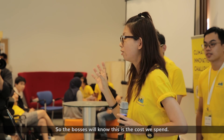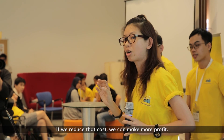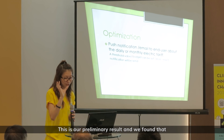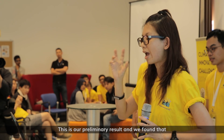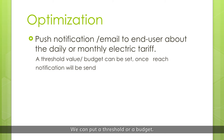Eventually it converts into a daily cost, and it can also be a monthly cost. So the bosses will know this is the cost we spent. If we reduce the cost, we make more profit. These are our preliminary results, and we found things we can further optimize. For example, we can put a threshold on a budget — the moment the threshold is hit, it will notify the owner.